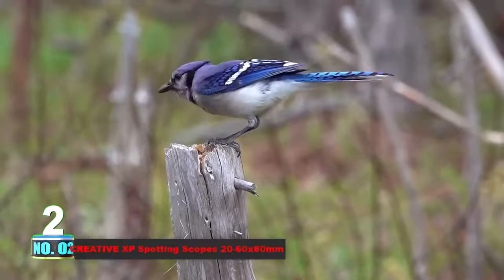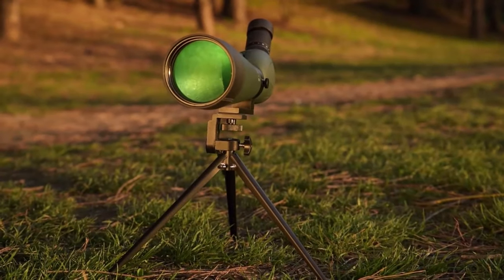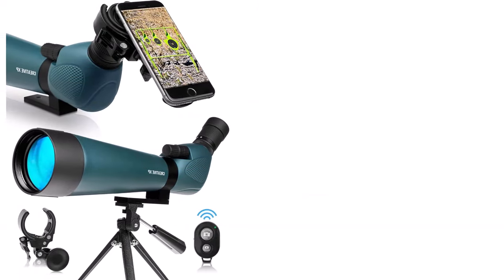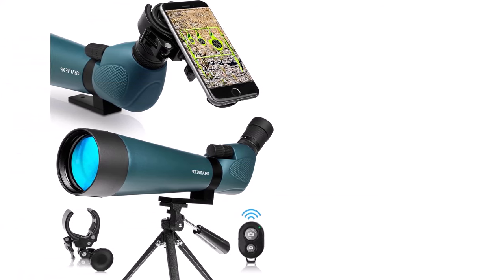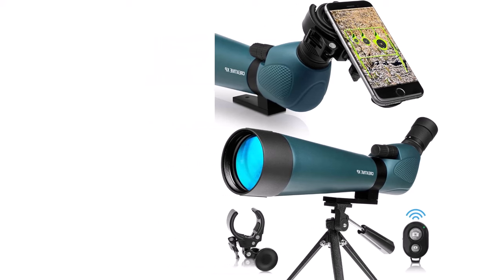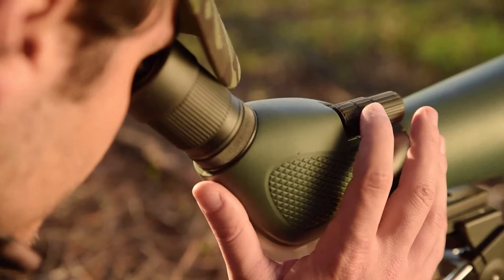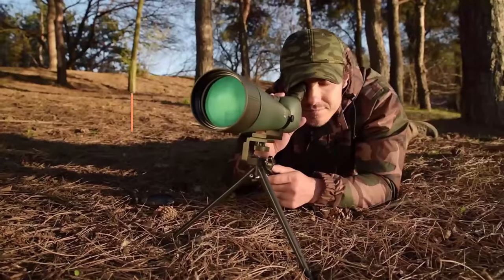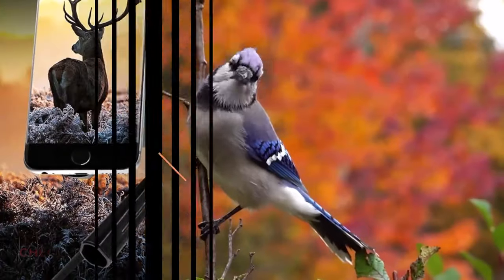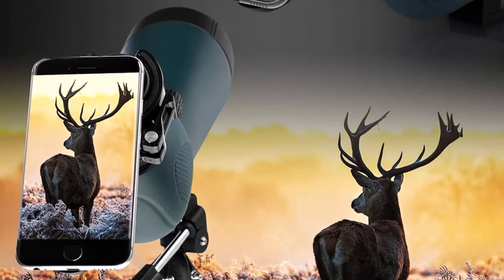Number 2. Creative XP Spotting Scopes 20-60x80mm. Crafted with precision and care, the Glasshawk 20-60x80mm spotting scopes are designed and dispatched directly from the USA through Amazon warehouses. Proudly manufactured by Creative XP, a family-owned business rooted in New York, these scopes exemplify American quality. Utilizing extra-low dispersion glass, our spotting scopes redefine image clarity during target shooting and hunting. The 60x magnification ensures impeccable image quality without the distortion of chromatic aberrations, setting it apart from others in the market.